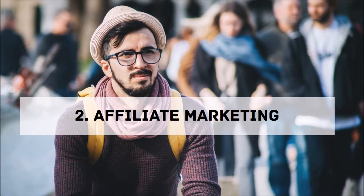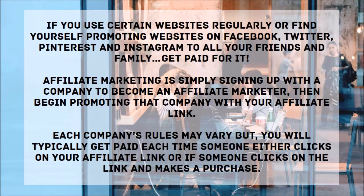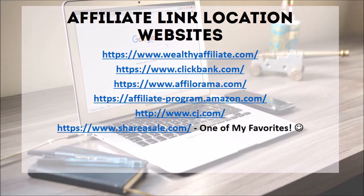Number two: affiliate marketing. If you use certain websites regularly or find yourself promoting websites on Facebook, Twitter, Pinterest, and Instagram to all your friends and family, get paid for it. Affiliate marketing is simply signing up with a company to become an affiliate marketer, then promoting that company with your affiliate link. Each company's rules may vary, but you would typically get paid each time someone clicks on your affiliate link or makes a purchase. Here are some affiliate link websites: Wealthy Affiliate, ClickBank, Affiliate Rama, Amazon, CDA.com, and my favorite, ShareASale.